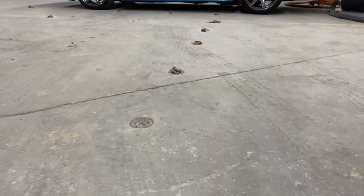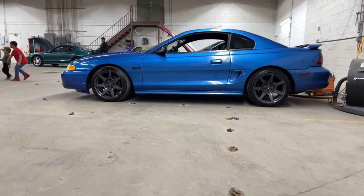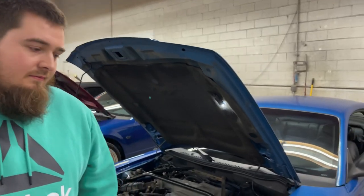What color is this? It's a light blue, a two-year color. To be honest with you, this is the first time I've ever seen one in person. I've seen them online, but never in person.